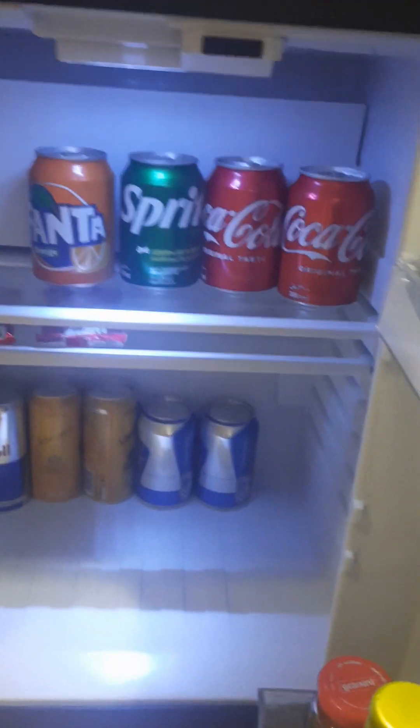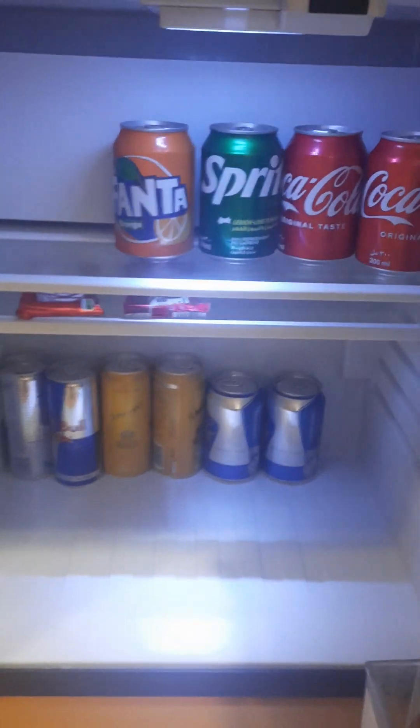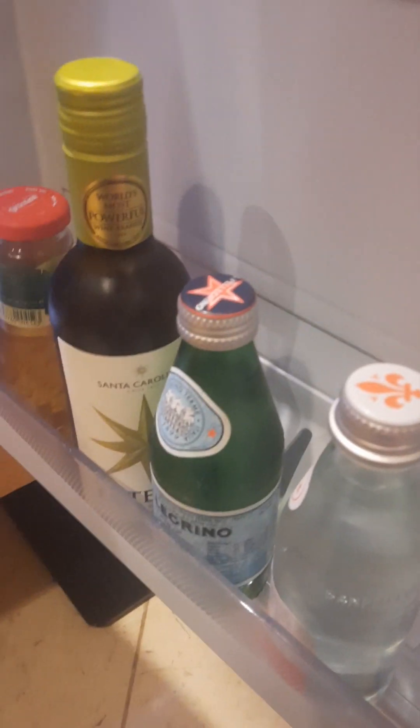These are snacks which we have to pay for. Dial three to fill up your mini bar. We have to pay for this, so let's buy our own.